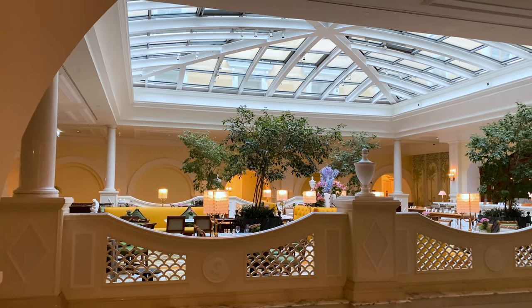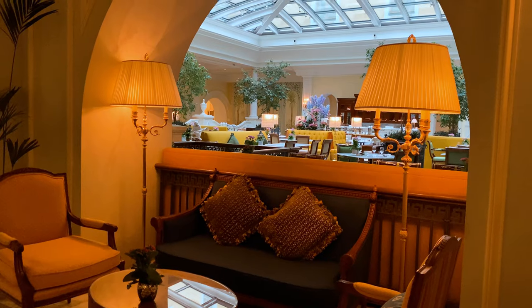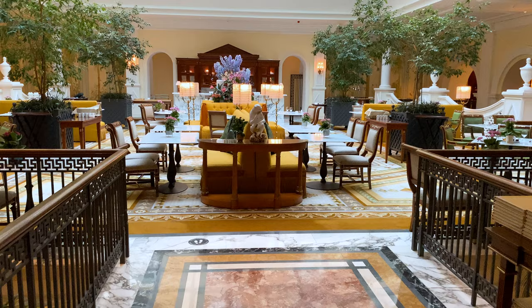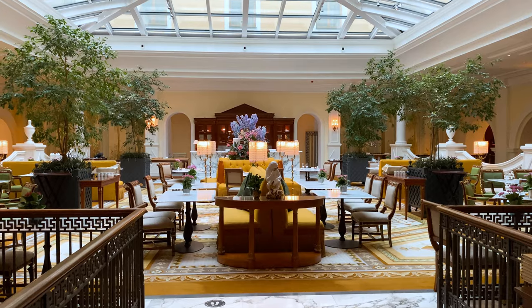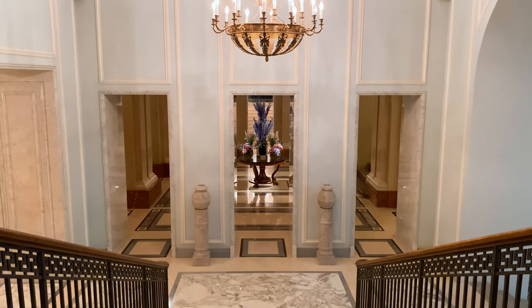This right here is the tea room, which is another restaurant that's available during the day, starting from the morning. Let me know if you think I should come have breakfast here — I can record it, and we can explore it together. Now let's head through the hotel to the lobby.